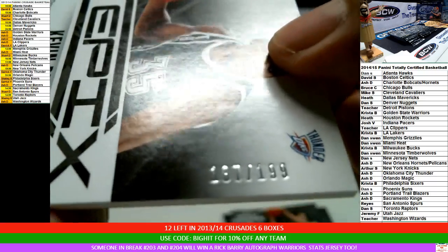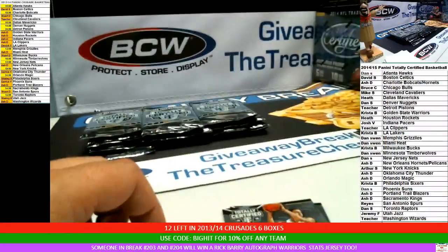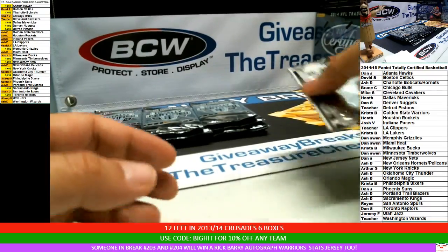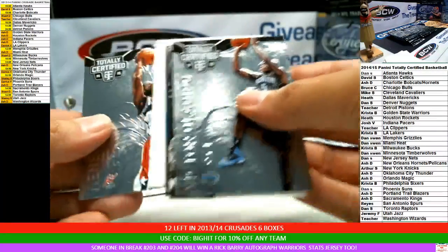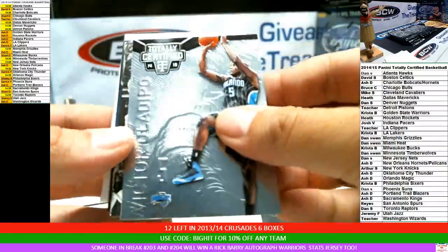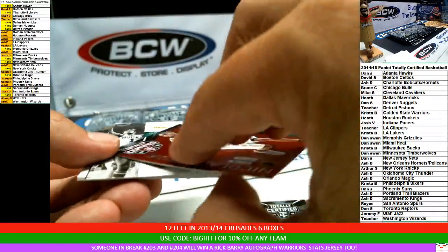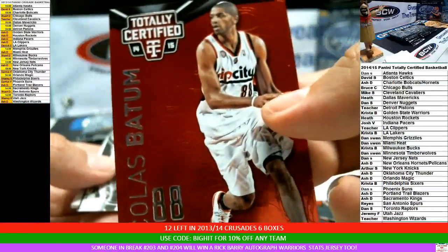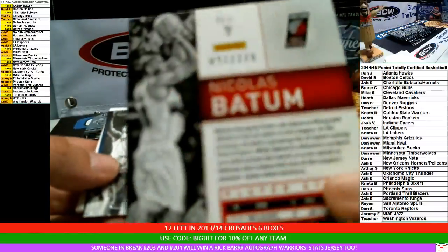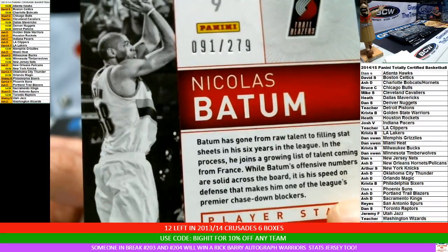Reyes, you're on the board. Last pack of box two. Nene. For the Trailblazers, red parallel Nicholas Bynum, 91 of 279. Ash, you're right — I did forget.